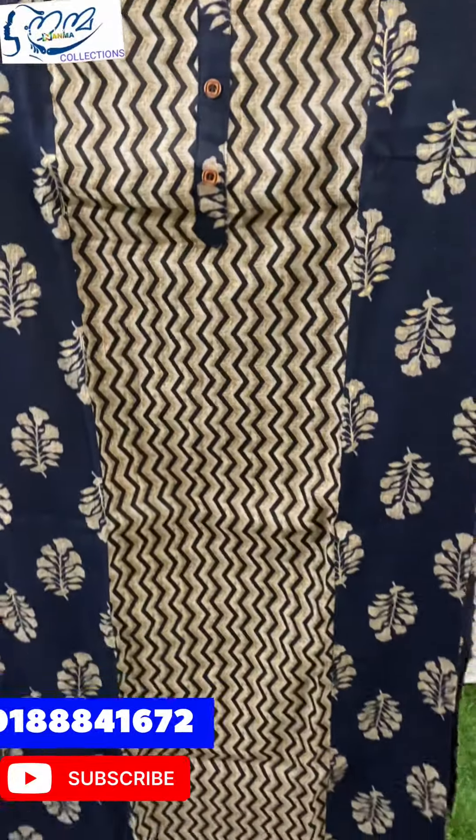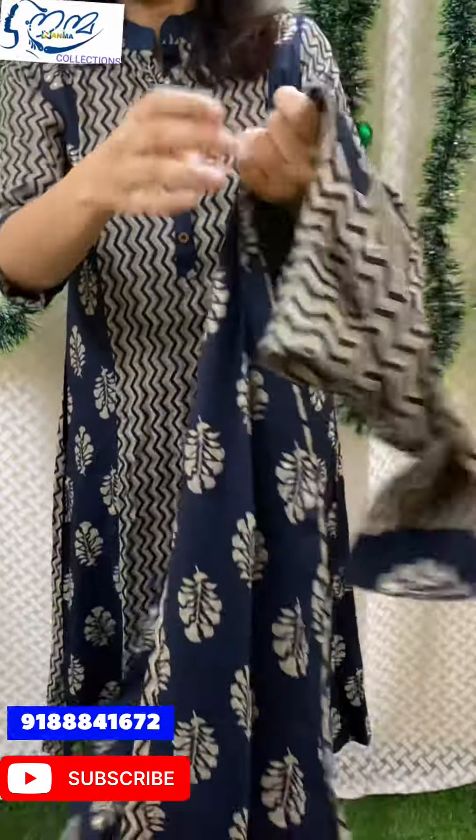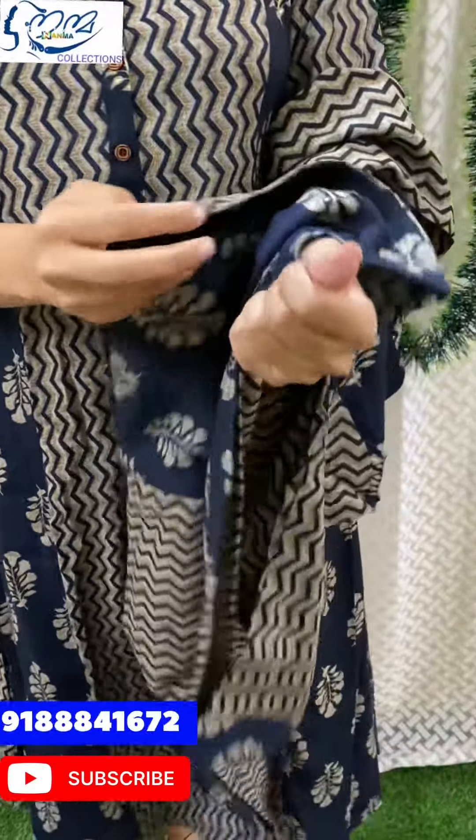Hi, hello, welcome back to Nenma Collections. Welcome to our video. We are doing a lot of videos on the AUS station and will continue to do so.